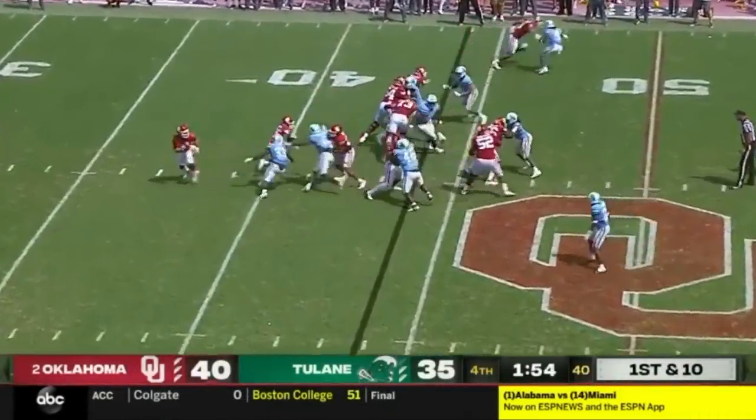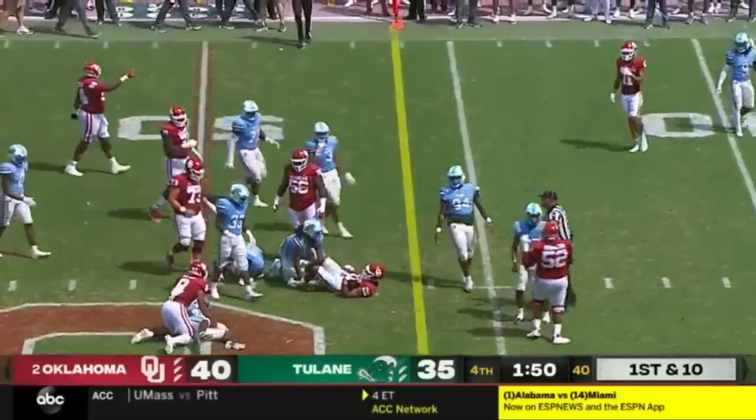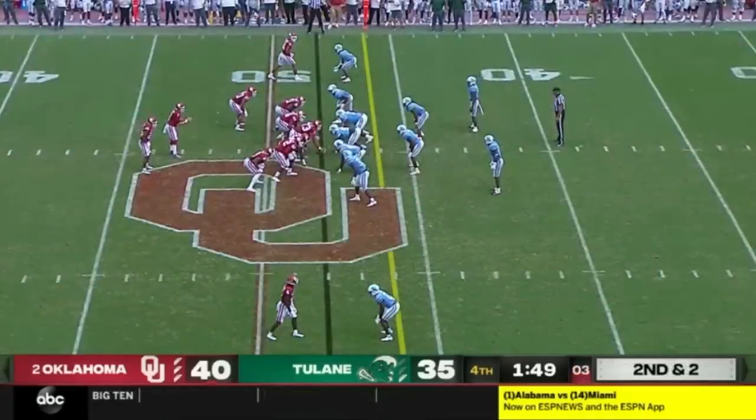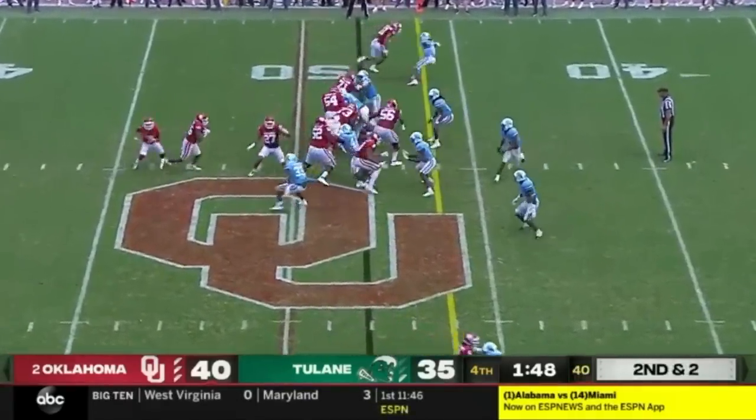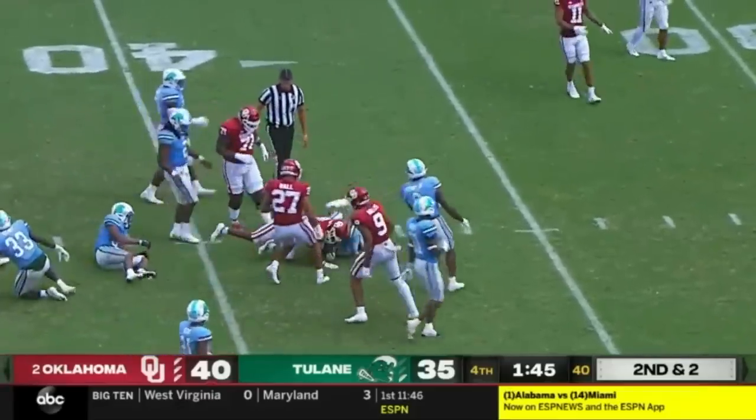Let's see what Oklahoma does. They just keep it on the ground — Brooks with running room across midfield, a huge play on first down. Brooks gets the carry, gets the first down inside the 40-yard line.